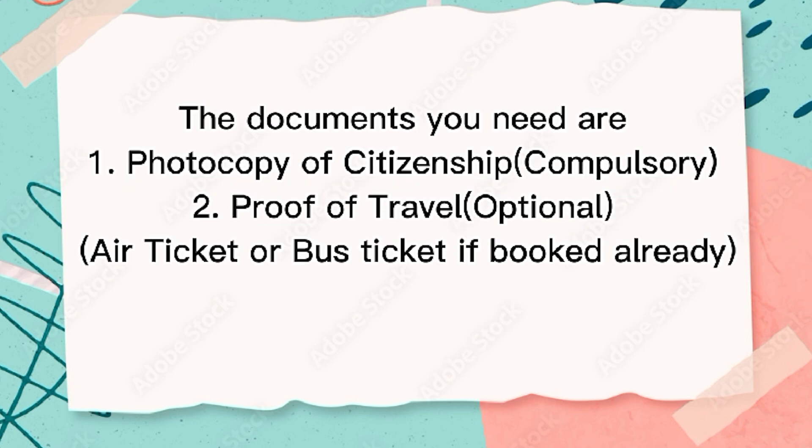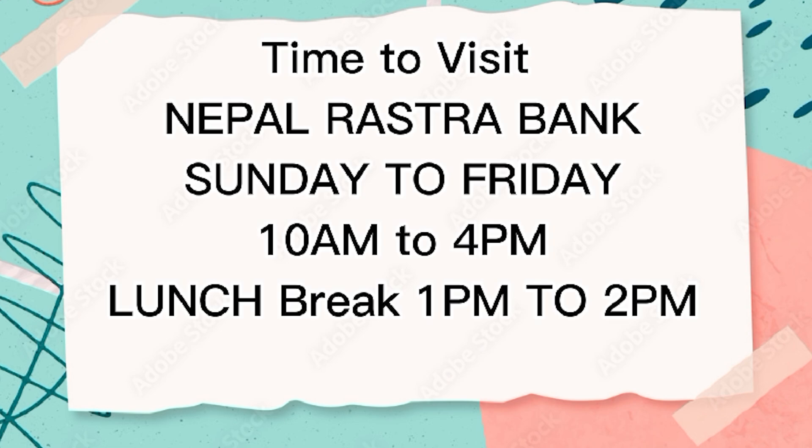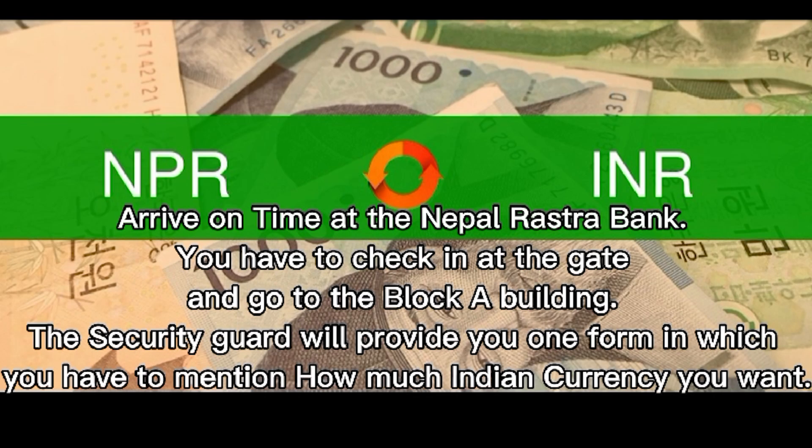The documents you need are: photocopy of citizenship (compulsory), proof of travel (optional) such as an air ticket or bus ticket if already booked. Visiting hours are Sunday to Friday, 10 AM to 4 PM, with a lunch break from 1 PM to 2 PM. Arrive on time at Nepal Rastra Bank, check in at the gate, and go to the Block A building.